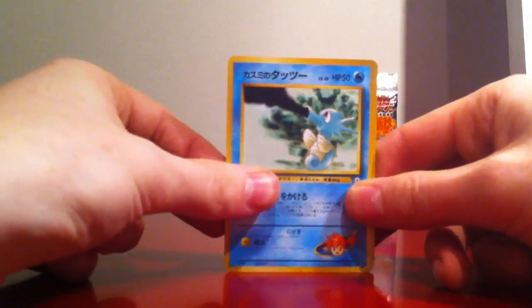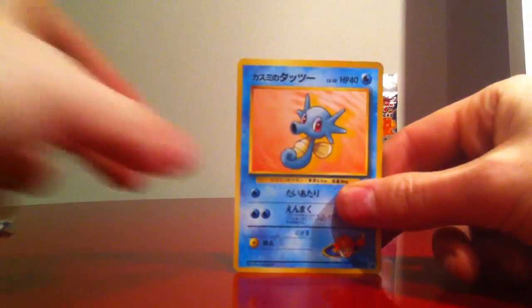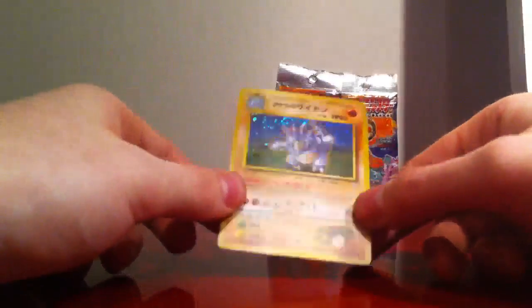And then we have Erika's Oddish, Misty's Horsea, Misty's Poliwag, Misty's Horsea, and our rare is a Brock's Rhydon. And there we have it — this is an awesome card, love it.